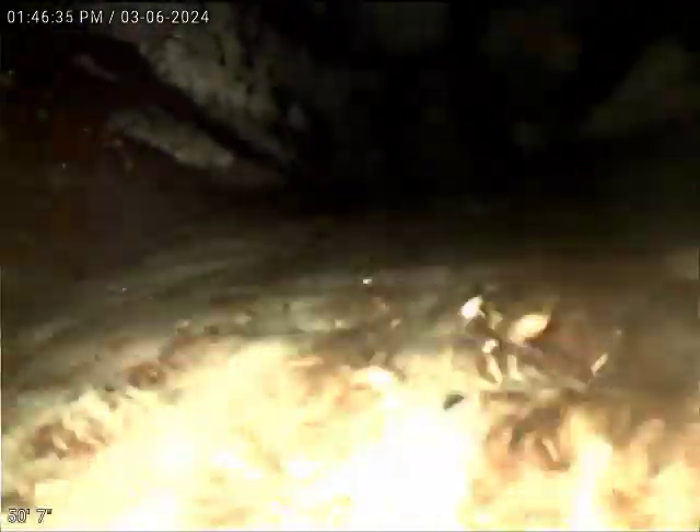Terracotta pipe. Very minor, very minor — got a little minor belly here. Nothing to be concerned about on that two-foot section of pipe. We're going to pull back all the way. Everything on this terracotta looks good so far.